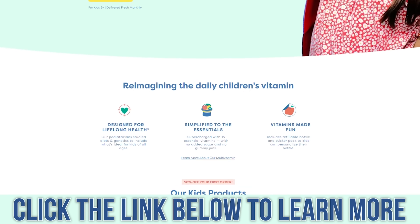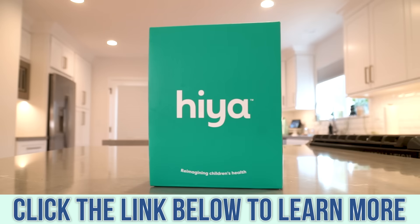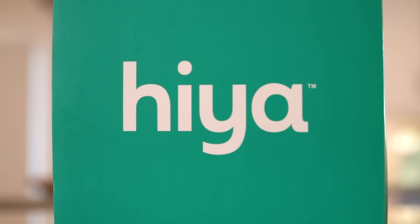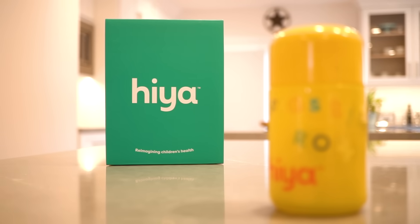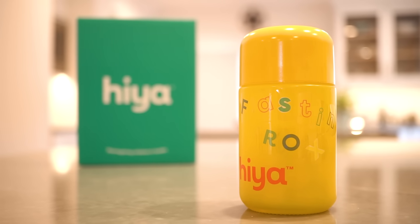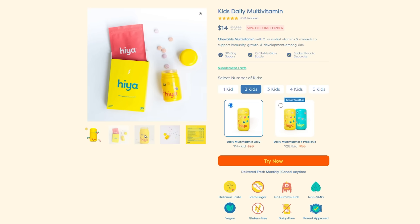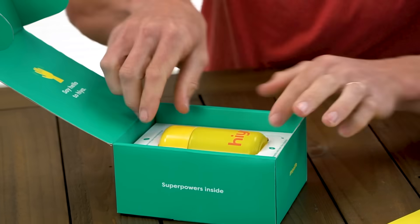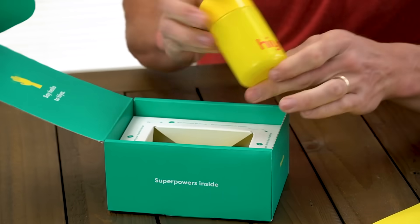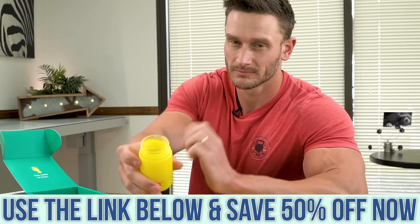I put a link down below for 50% off Haya multivitamins. If you have kids, you're probably looking for a way to get a little bit more nutrition in their diet. My kids love taking a Haya multivitamin because it's sweetened with monk fruit — no sugar in it, plus they enjoy it. It's a fun ritual. They're not getting garbage like Flintstone vitamins riddled with sugar and red dye 40. These are a completely different ballgame. Big thank you to Haya for the support on this channel.